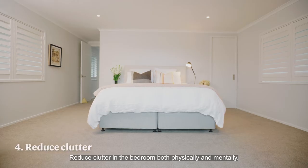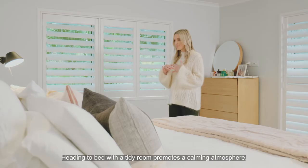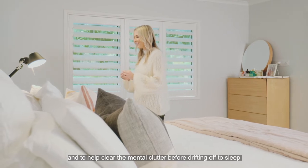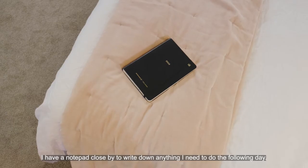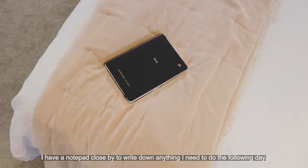Reduce clutter in the bedroom, both physically and mentally. Heading to bed with a tidy room promotes a calming atmosphere. To help clear the mental clutter before drifting off to sleep, I have a notepad close by to write down anything I need to do the following day.